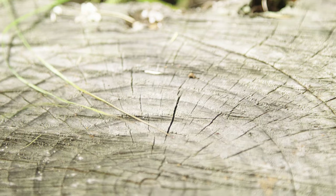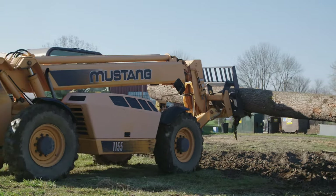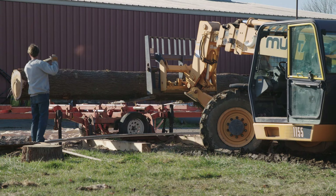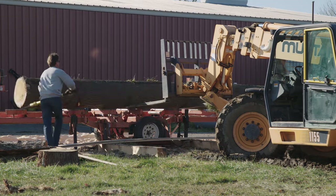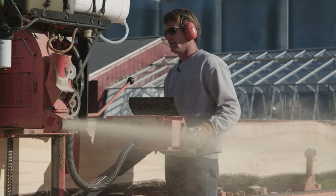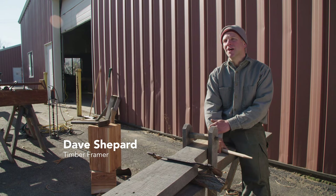Once all the trees have been cut, they are sent off-site where skilled artisans undertake the arduous process of prepping the timber. Timber framing is a really organic process. Strong, it's durable. Our stick frame buildings now are designed to maybe last half of a lifetime, where these buildings last generations.